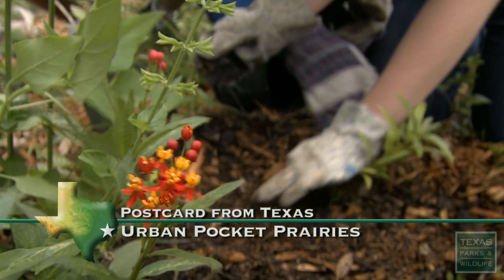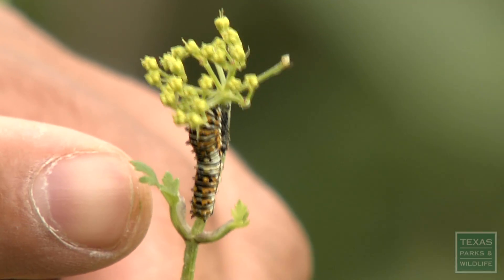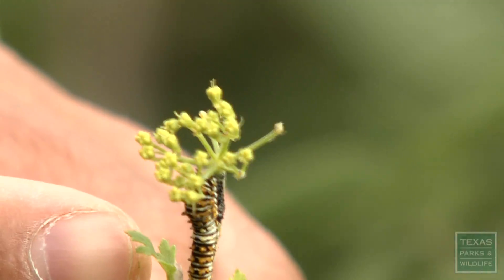This is a black swallowtail caterpillar, and it's just an example of how these little prairie patches, even though they're relatively small from a landscape scale, can be really great for pollinators.